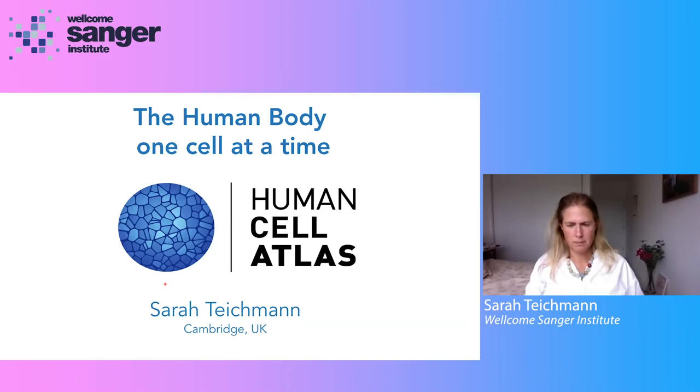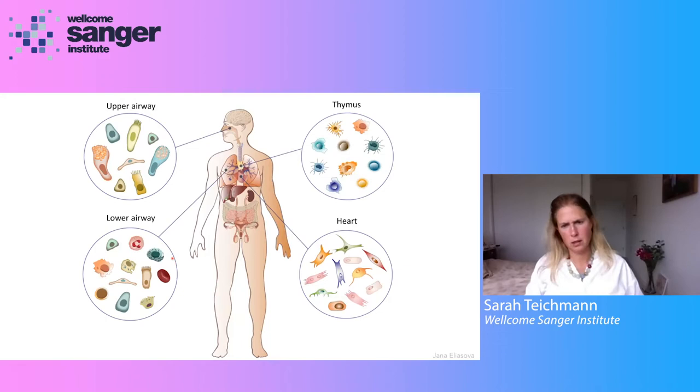The human body, one cell at a time — that is what the research of the Human Cell Atlas is about. Each of you has different cell types that work together to form the tissues in your body, and each tissue has a different cell composition, as you can see here for the upper airway, the lower airway, the thymus and the heart, for example.